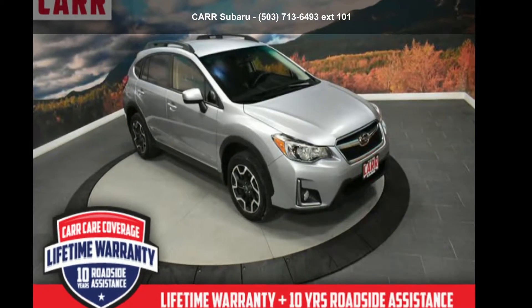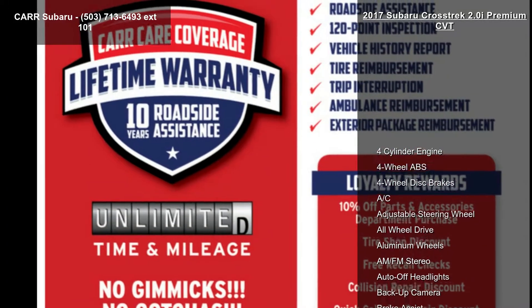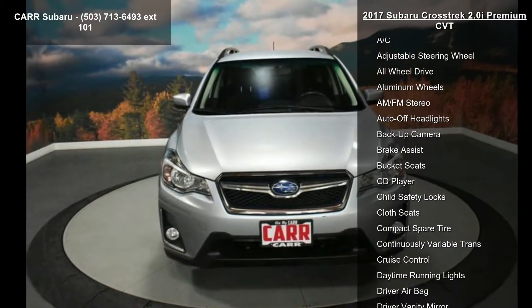Imagine yourself in this Subaru 2017 Crosstrek 2.0i Premium CVT. If you are looking for a first-rate auto, this one could be yours today.